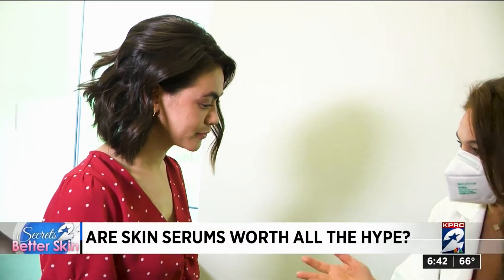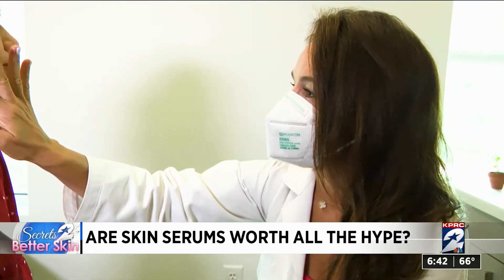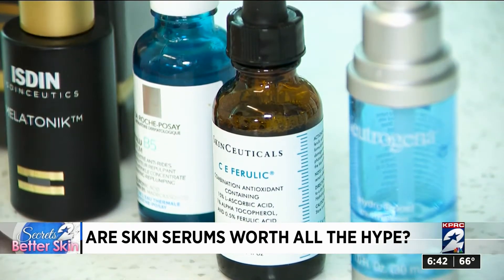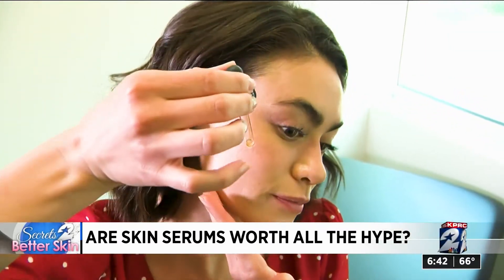So this is Silamarin, which I know you're familiar with because you've been using this product. Dr. Sherry Ingraham of Advanced Dermatology treats patients of all ages and skin types and says when it comes to serums, they can help improve a myriad of skin problems if you pick the right one.